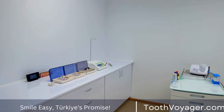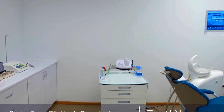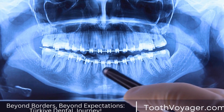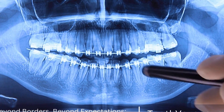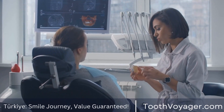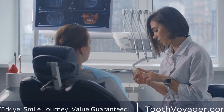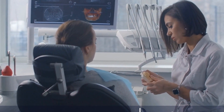Europe is known for its high-quality dental care, but it also comes with a hefty price tag. The average cost of a dental crown in Europe can range anywhere from €500 to €1000, depending on the material used and the location of the dental clinic. For example, in countries like Germany, France, and the UK, the cost of a dental crown can be on the higher end of the spectrum.